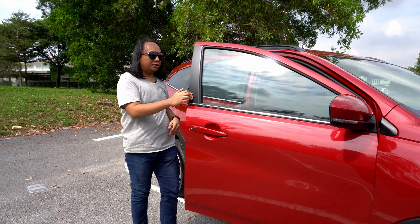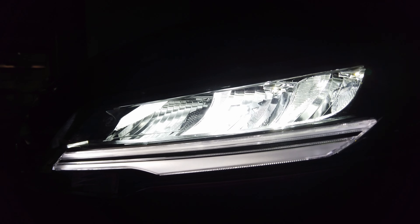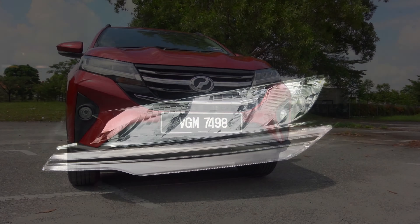For the 2021 update of the Perodua Aruz, let's walk around the car quickly because there aren't really that many things to talk about. At the front, we still have the exact same grille, the same full LED headlights — by which I mean the beams are full LED — the LED positioning lights as well as the regular halogen bulb-type indicators. No changes there. We've got the same bumpers, the same fog lights. This is the AV model, so you get fog lights — the X models do not.